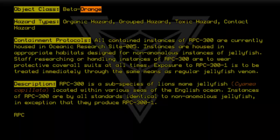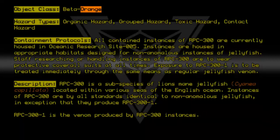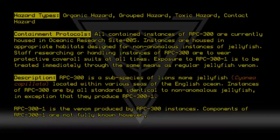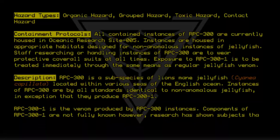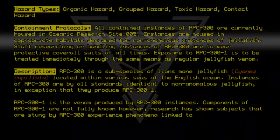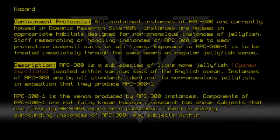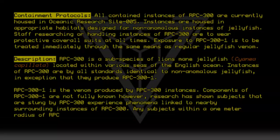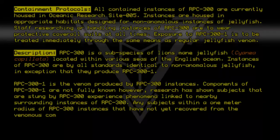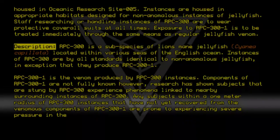RPC-300-1 is the venom produced by RPC-300 instances. Components of RPC-300-1 are not fully known. Research has shown that subjects who are stung by RPC-300 experience phenomena linked to nearby surrounding instances of RPC-300. Any subjects within a 1-meter radius of RPC-300 instances that have not yet recovered from the venomous components of RPC-300-1 are prone to experiencing severe pressure in the cranium.